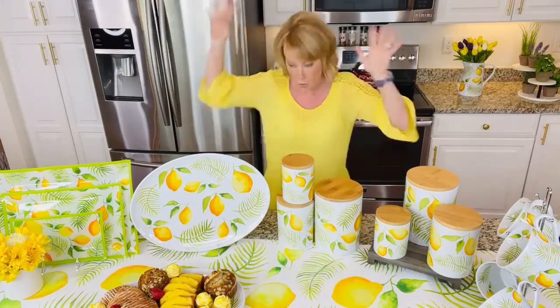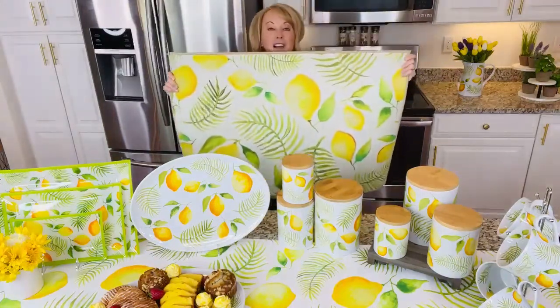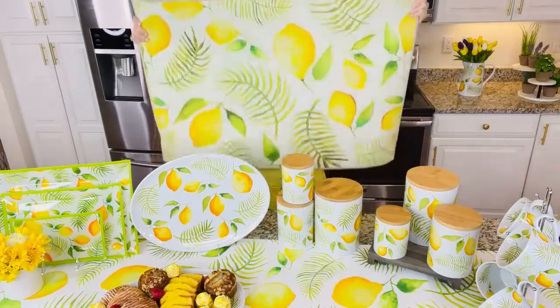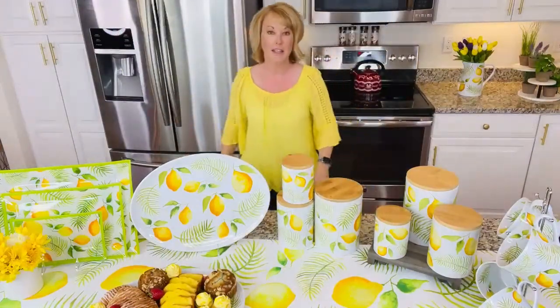Mugs and — oh — how about a rug? Rugs are also available. Love this. This is so fabulous. They're washable. You can put this right in your washing machine when you want to go ahead and clean it.